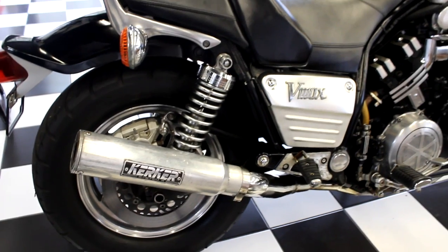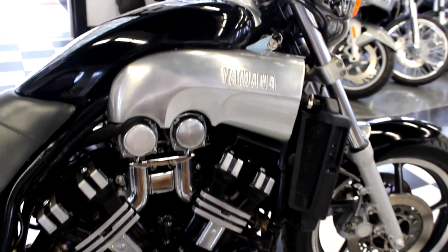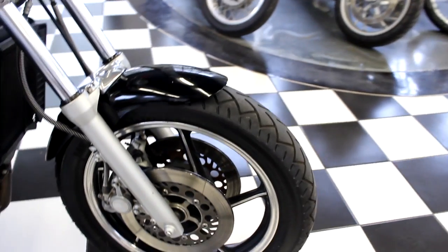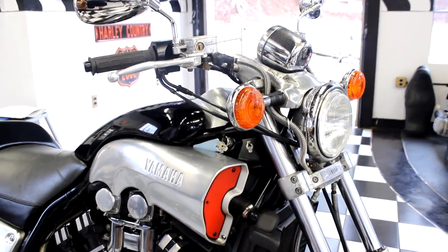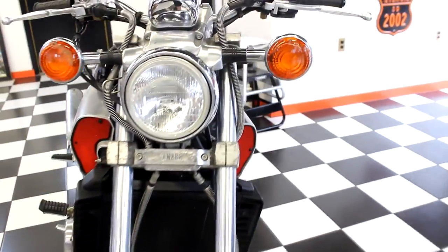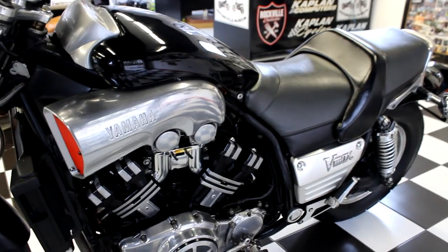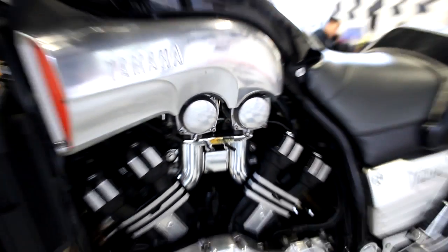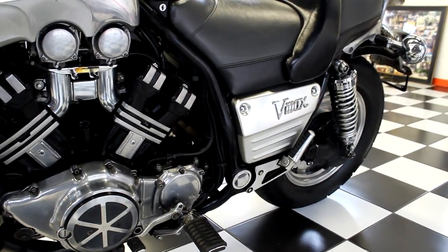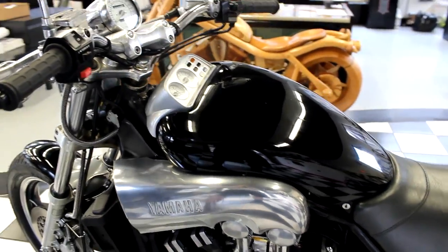It's just an awesome sport cruiser. Sounds incredible. Power band is broad and wide. And it was Cycle World's Bike of the Year back in 1985. The Yamaha V-Max is also a surprisingly good road bike, with crisp handling in the corners and willingness to eat up the miles. It was rated at 145 horsepower at the rear wheel and would do 150 miles per hour. It has a 1,198cc double overhead cam, 4-valve-per-cylinder, water-cooled 70-degree V4.